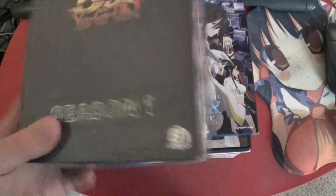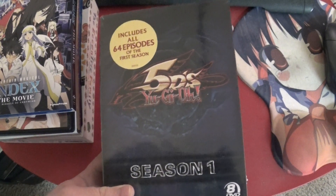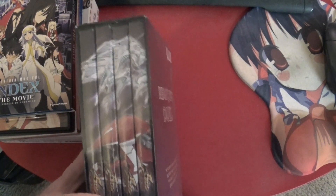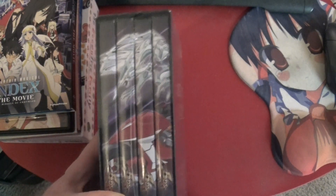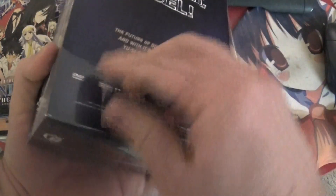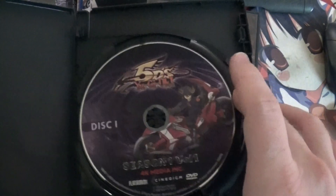And then we got this — this was the big thing I wasn't quite sure what it was. This is Yu-Gi-Oh! 5Ds, which includes all 64 episodes of the first season — so that's why it's so big. On the side it's got a little image. I do like how these FUNimation Yu-Gi-Oh! releases have been graphical in that way.